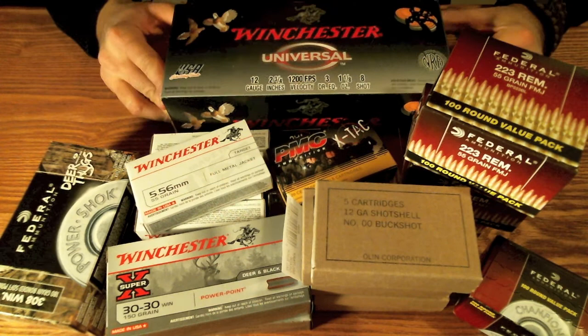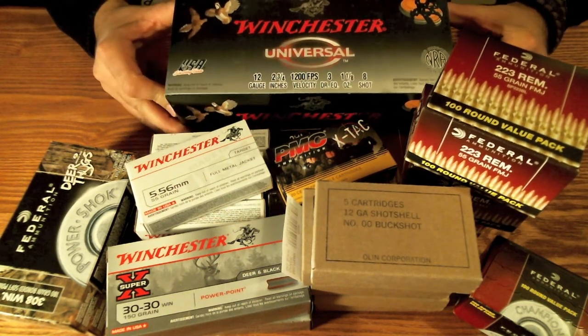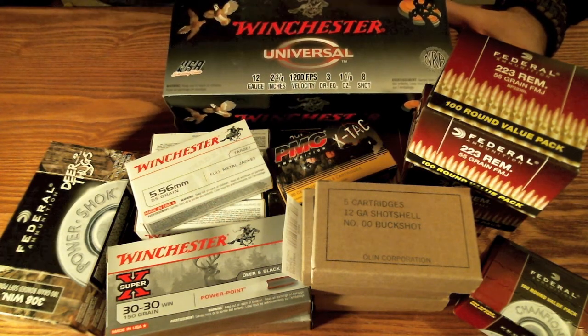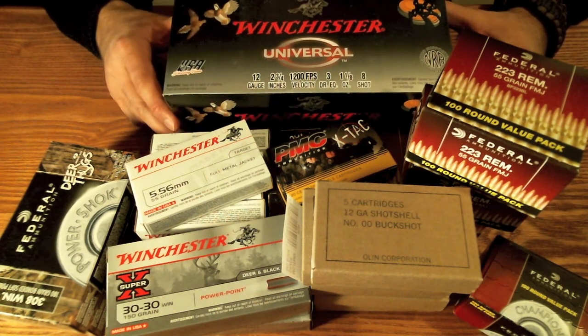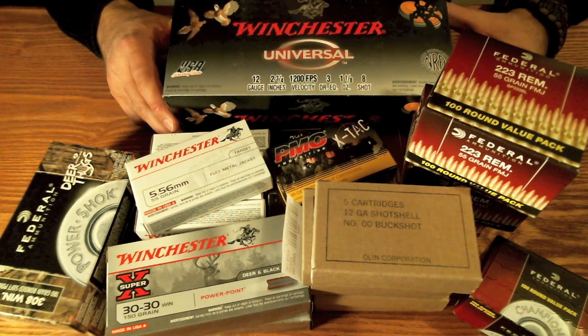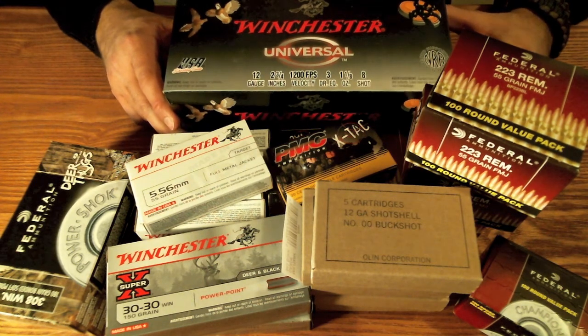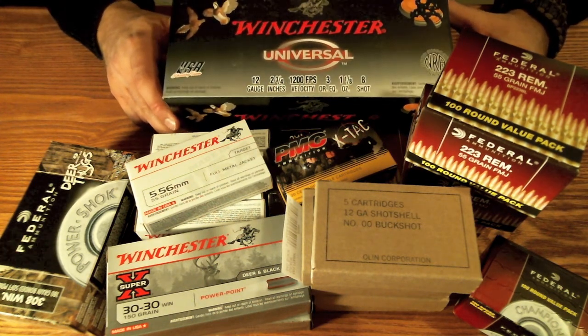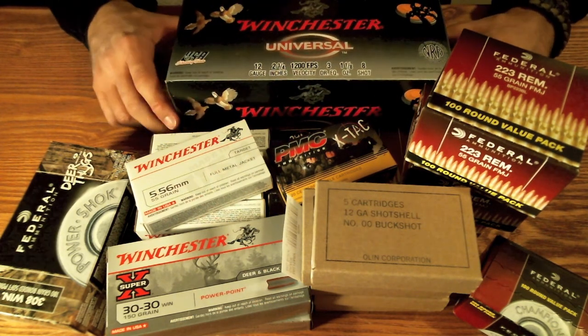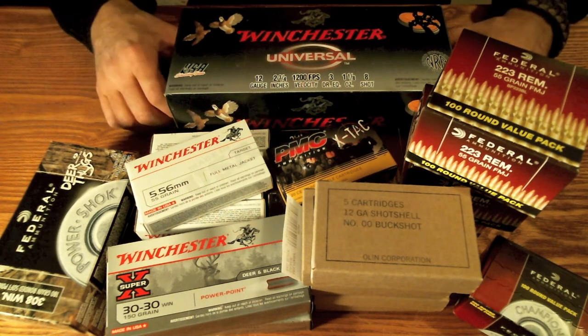Shotgun ammo is getting really scarce and these big boxes are harder to find. This is 12 gauge target rounds, 8-shot, 2¾-inch shells — 100 rounds in the box, and it was about $26. You can use this for game in a pinch; it's not the high-quality stuff, but it works. I grabbed a box since it was pretty much the only thing there I'd be remotely interested in.